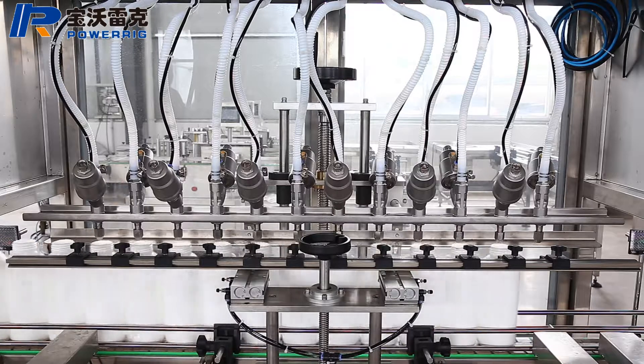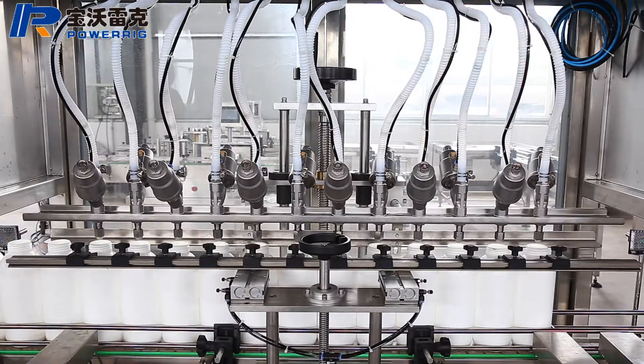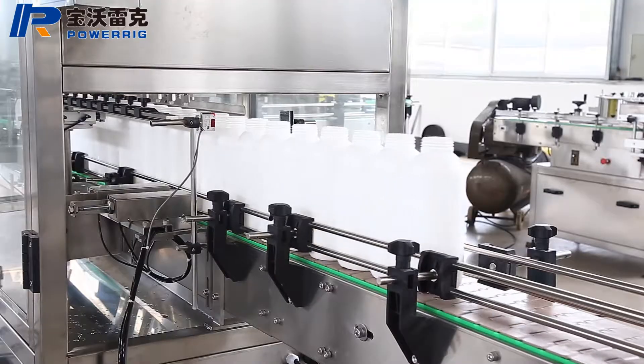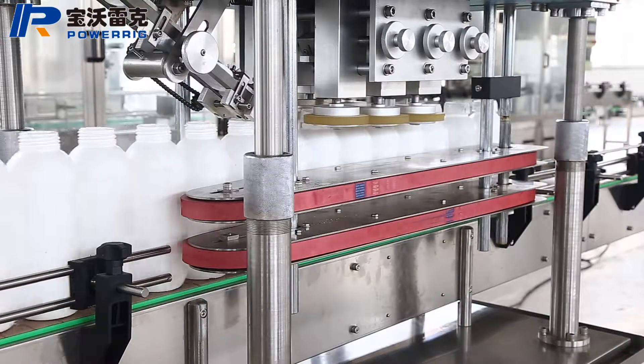The utility model can be matched with a capping machine and a labelling machine to form a flow production line. It integrates light, electricity, and gas.